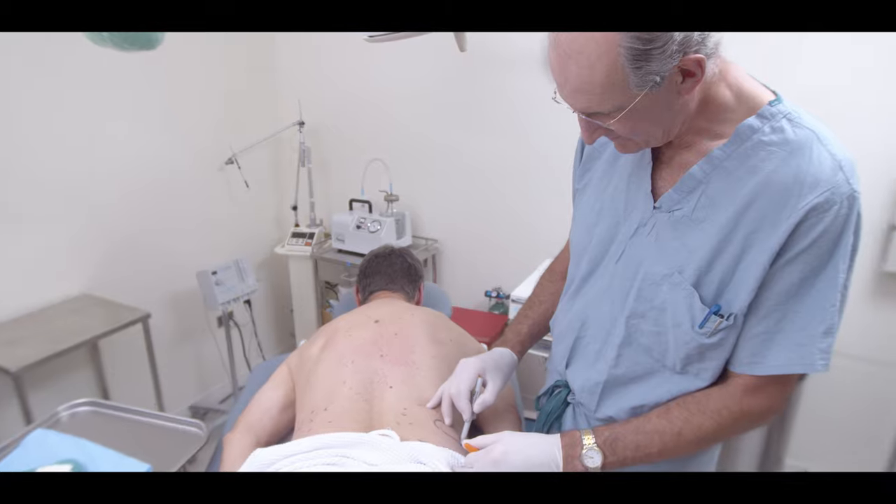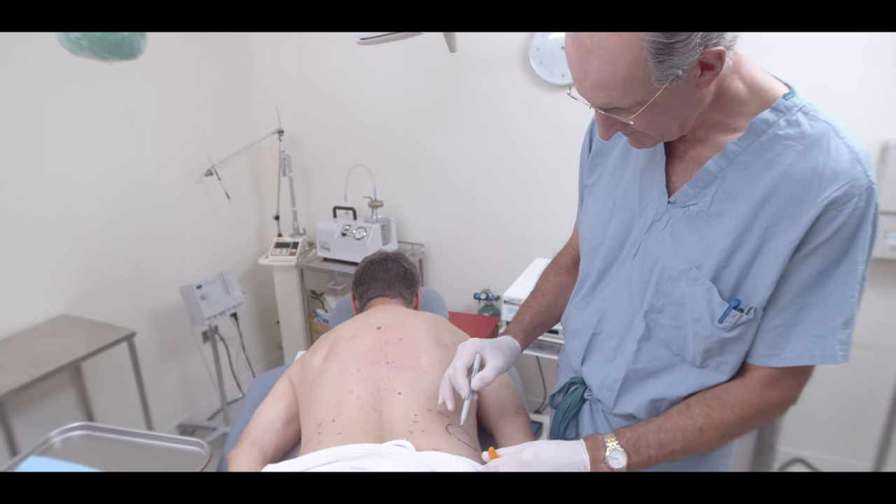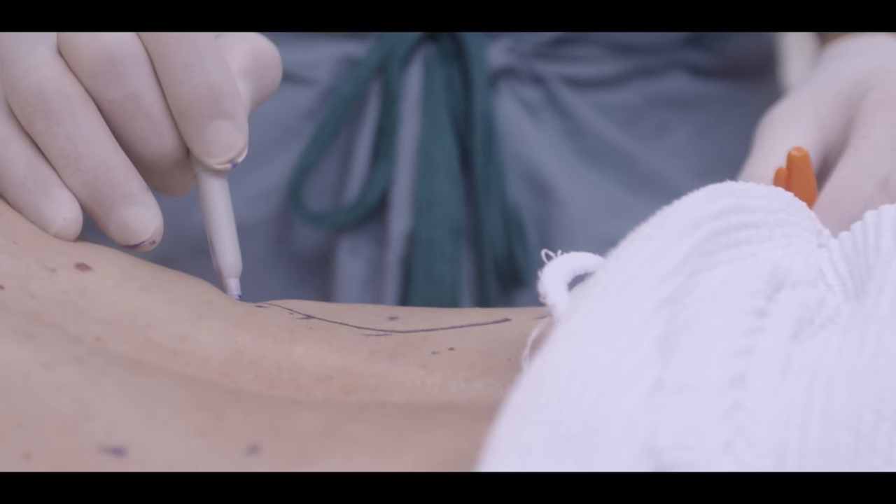Liposuction is something that's like a cheat code, meaning that young and old patients that have been frustrated by the fact that they've worked very hard on their bodies with diet and exercise have these stubborn areas that just won't go away. It's important to know that this is not a weight loss procedure but a contouring procedure.